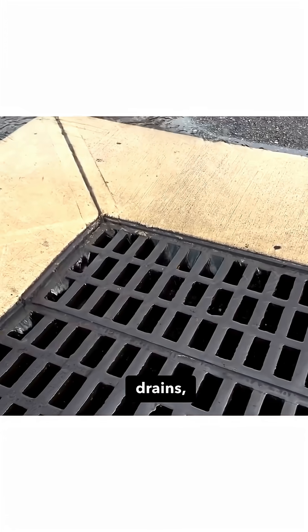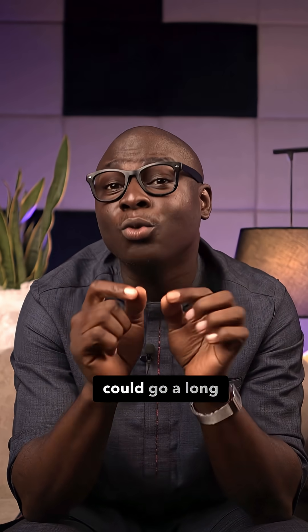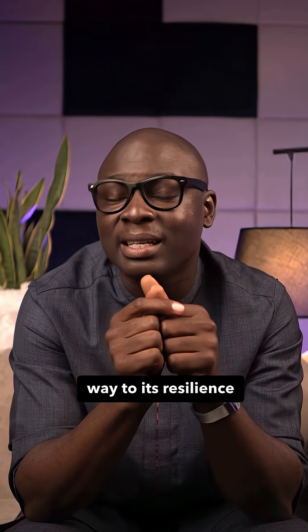Less water needs to go into your drains. Less flash flooding outside your gates. In a city like Lagos, where one cloud can end your afternoon, that one detail could go a long way toward its resilience as a city.